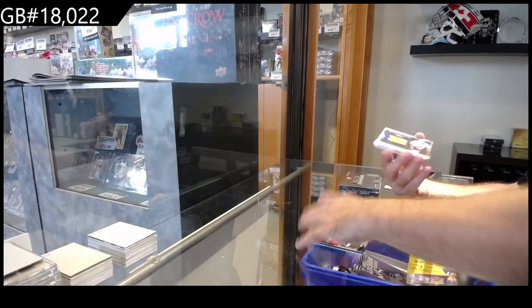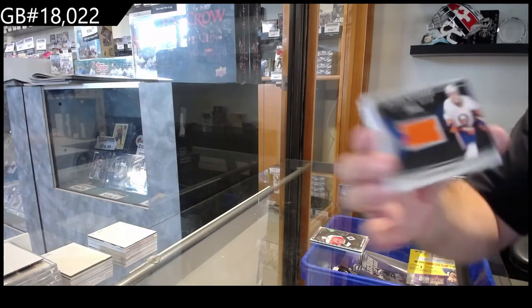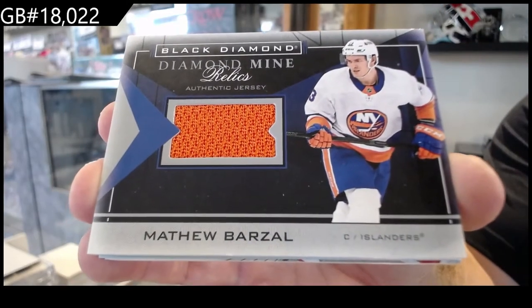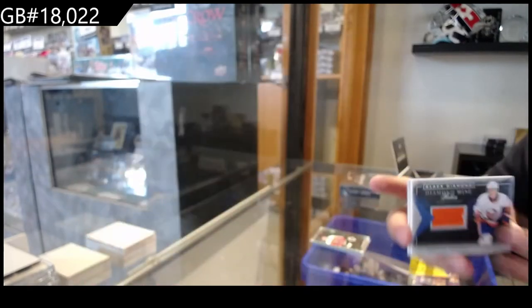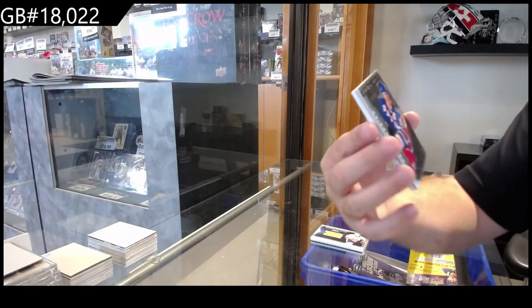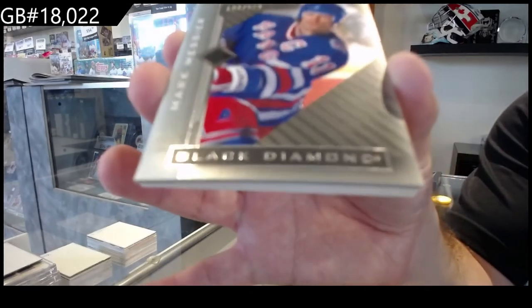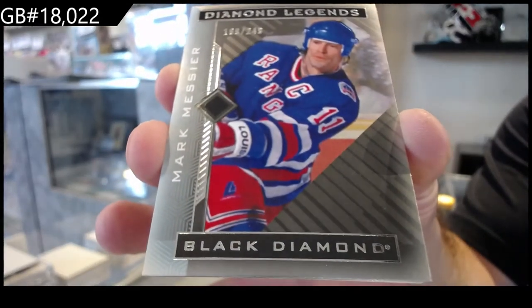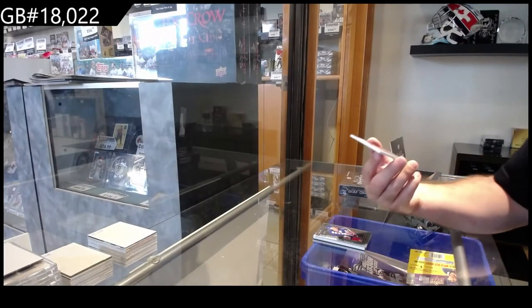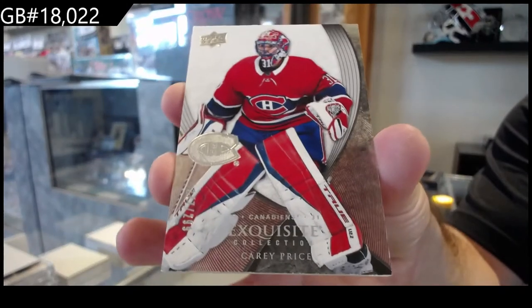We've got a Diamond Mine relic of Barzal, Islanders. For the Rangers, $2.49, Mark Messier. And we've got for the Montreal Canadiens, $2.99 exquisite, Carey Price.